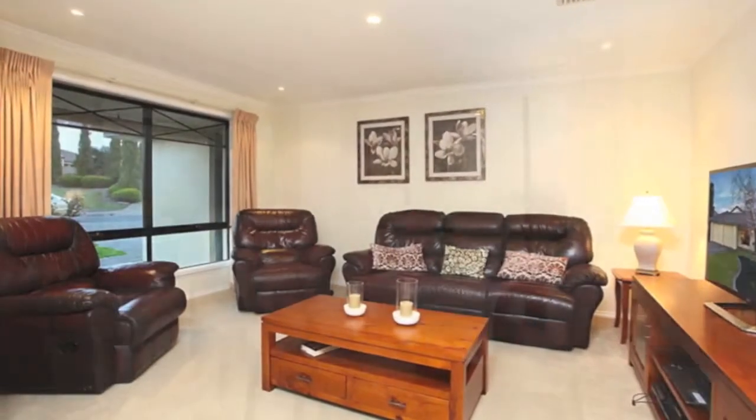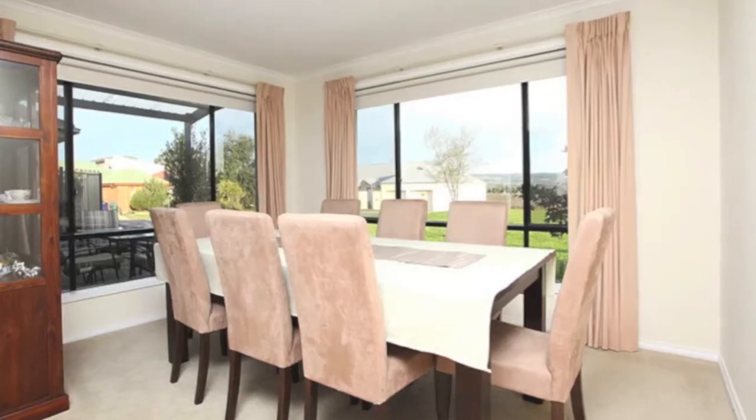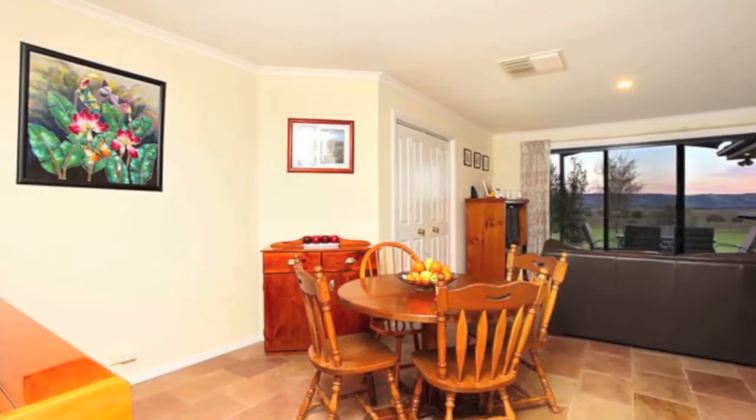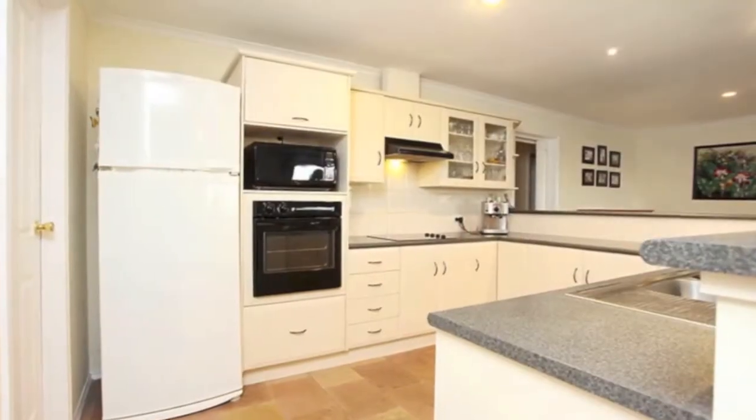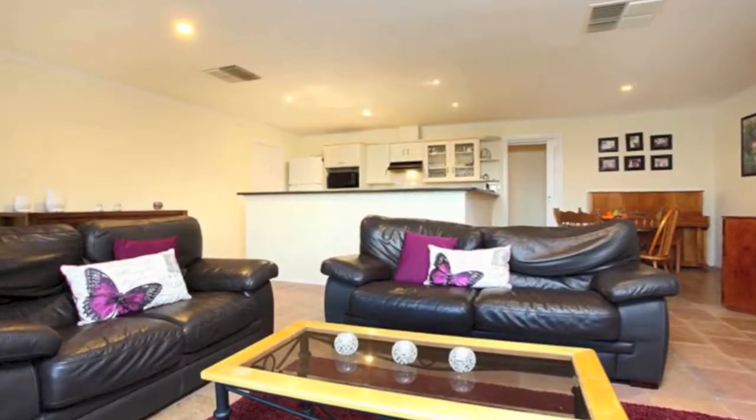Formal lounge and formal dining with two huge windows providing views across the park and beyond. Generous kitchen with large walk-in pantry and Miele dishwasher. Meals and family living room with sliding door to outdoor entertaining.